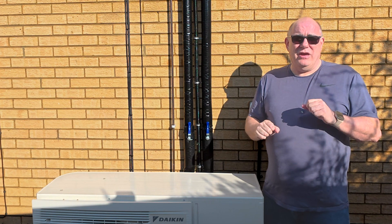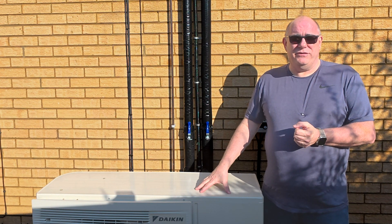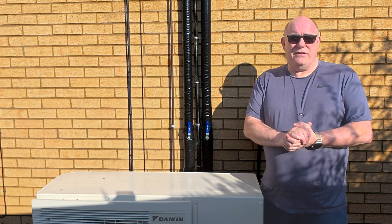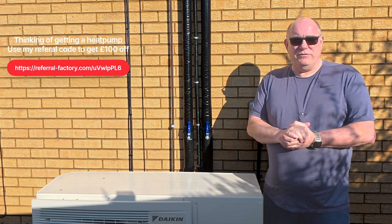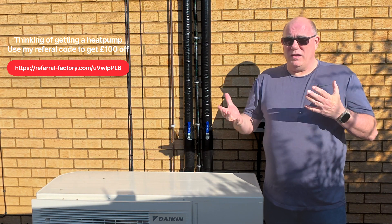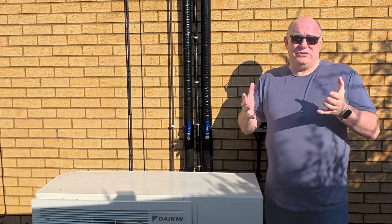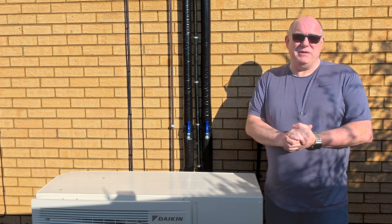What about servicing, spares, getting somebody out to look at it if it goes wrong? We have a seven-year warranty on this. For the first five years, we have a 24-hour SLA with Octopus — if anything goes wrong, they'll have somebody out to us within 24 hours and take care of any spares. After that, our seven-year warranty is a little more limited with no SLA from Daikin. For the solar system, we've only ever had to replace one inverter. I'm expecting to replace the inverters approximately every 10 to 12 years, and inverter prices are just going down and down.